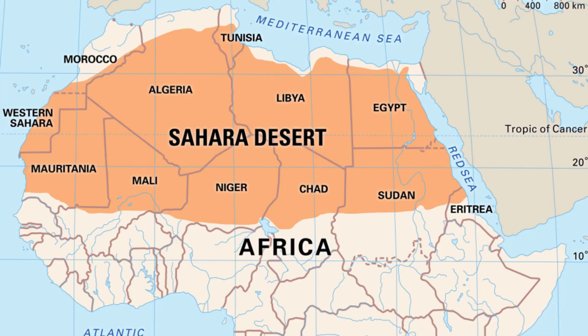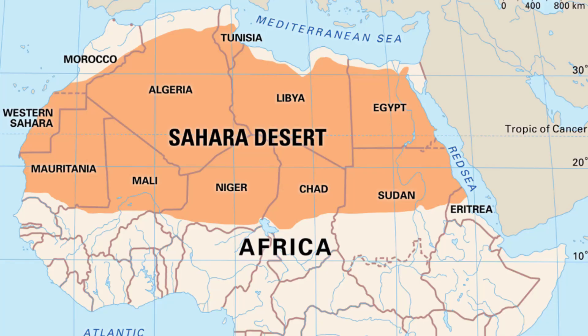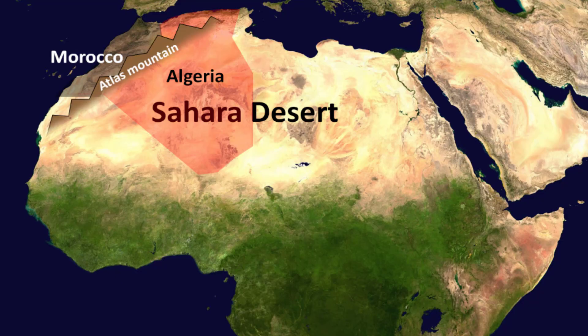Now that you know where the Sahara Desert is, let's try to understand the main question: how did some region of Sahara Desert receive snowfall? The first thing to understand is that not all of the Sahara Desert received snowfall. Snowfall occurred in the northwestern region of Algeria, which is bordered with Morocco — and this is also the region where the famous Atlas Mountain exists.